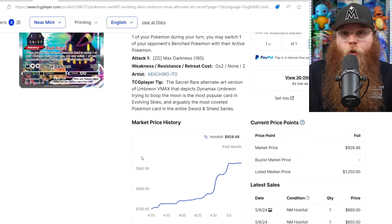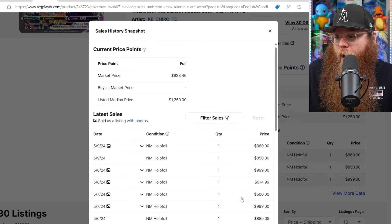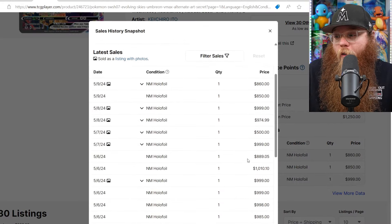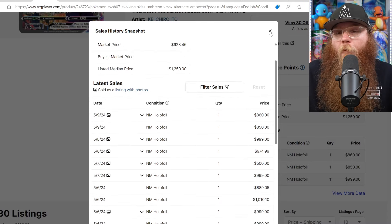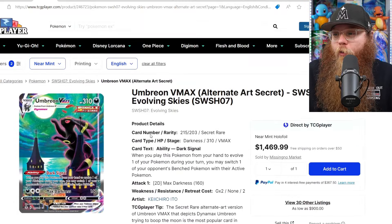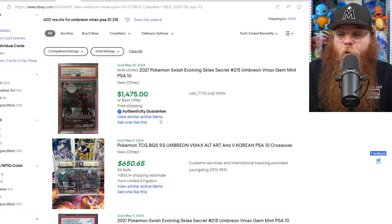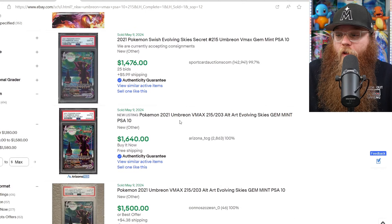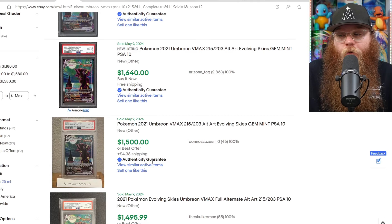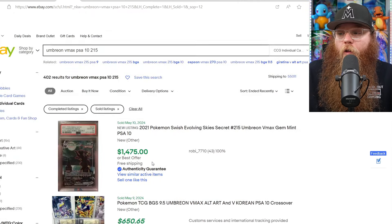Starting off with the Umbreon VMAX. The prices right now for raw are right around $900 to $1,000, which is just wild for a raw modern card. Checking the PSA 10 last sold on eBay: $1,475, $1,476, $1,640, $1,500. So it is now a $1,500 card.